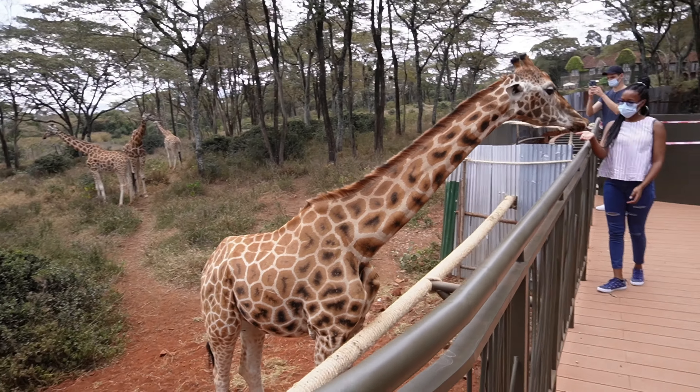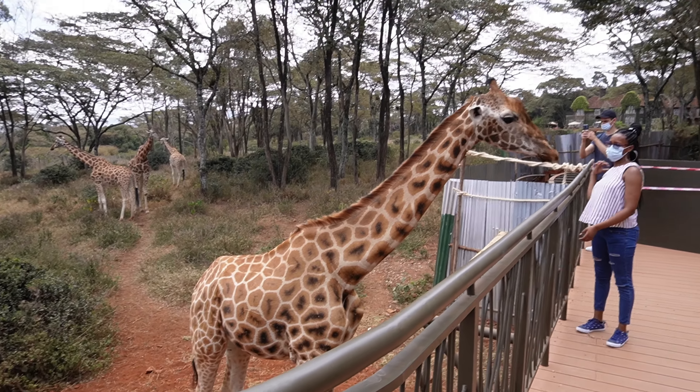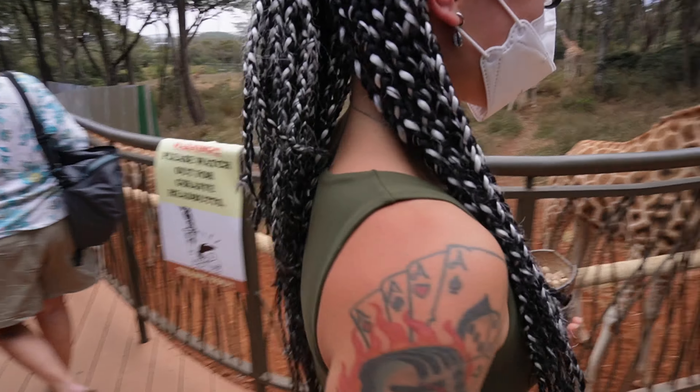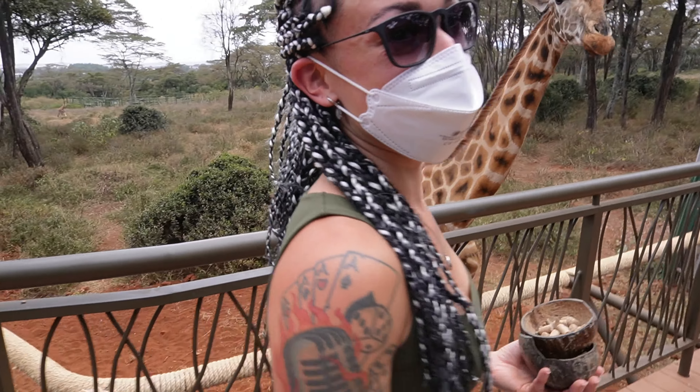Where in the world can you do something like this? Where are we today? The Giraffe Center.